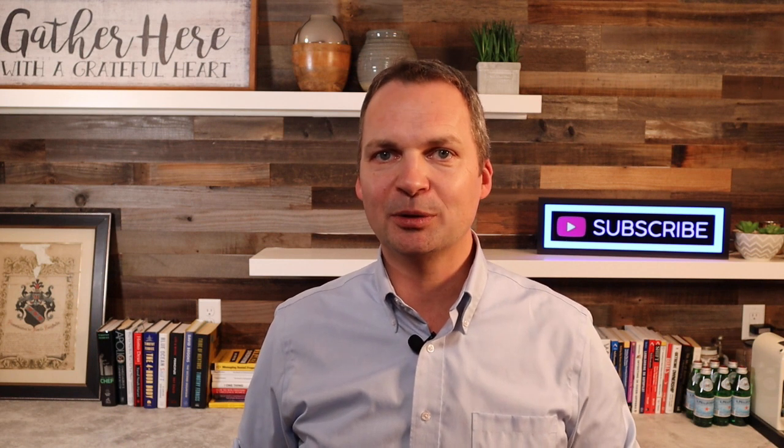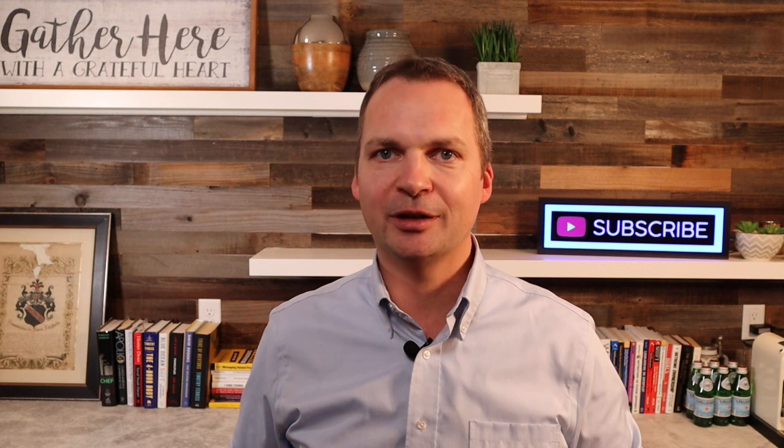So stay tuned for the next chapter — it will be out in a week. If you got value out of today's video, please give it a thumbs up; that helps with the YouTube algorithm. And if you want to get a notification, hit the little bell icon. Thank you very much for watching. My name is Markus Auerbach, and I'll see you next time.